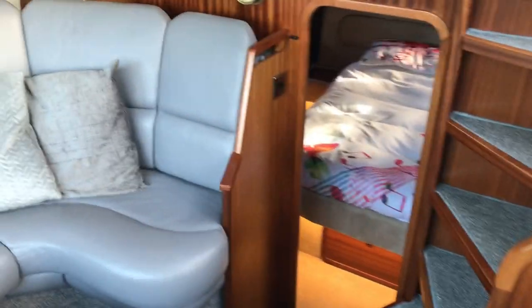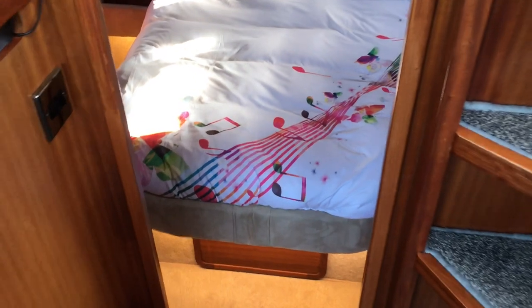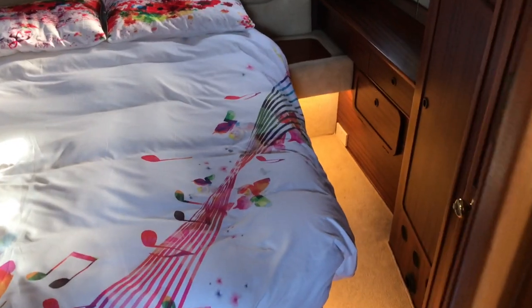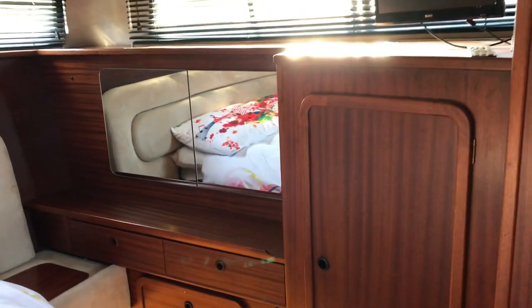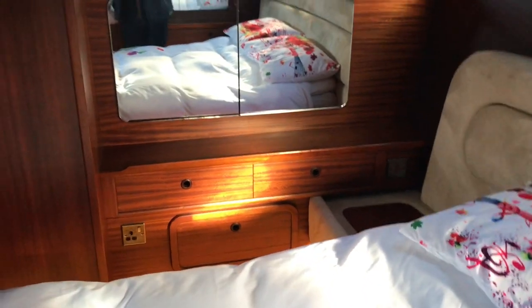Heading back through the saloon — the space is just unbelievable, very comfortable. There's a U-shaped saloon seating arrangement, and then the glorious aft cabin. You can see the low-level under-bed lighting mentioned earlier. There's a good-sized island double bed in here. As per the rest of the boat — immaculately kept. I think you can see from the video my earlier claim that it's one of the finest examples I've been aboard.